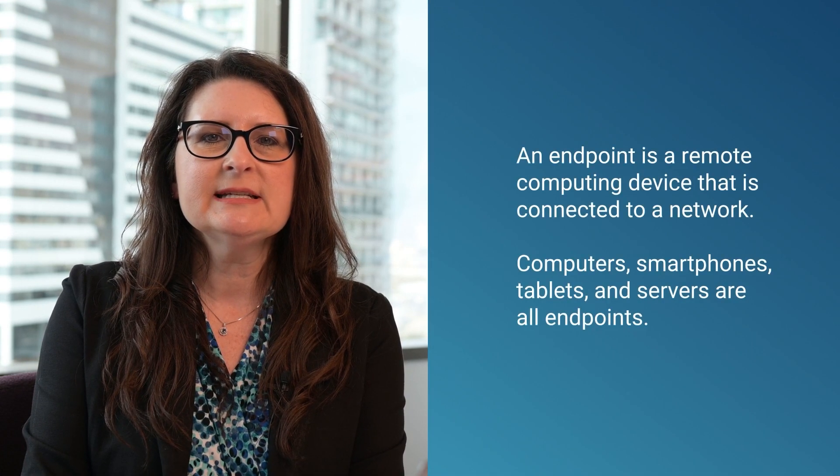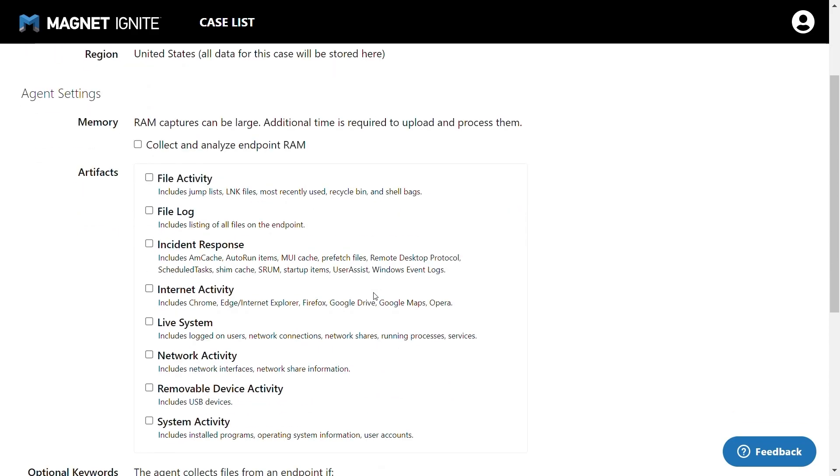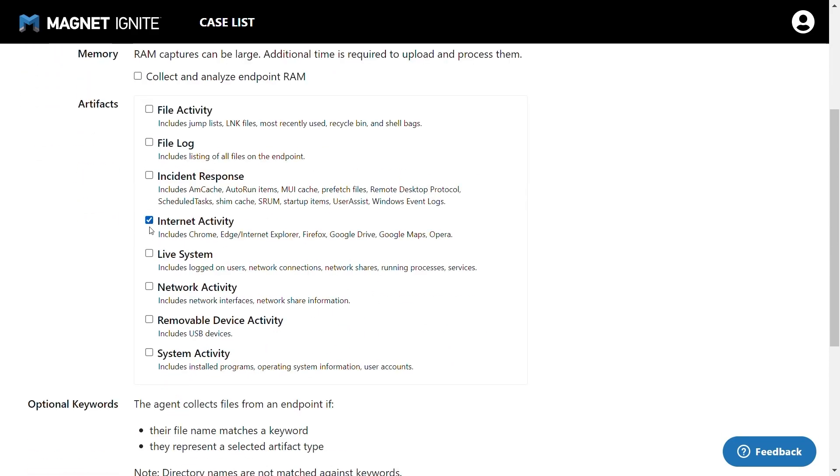To validate the alert, you'll need to do a quick scan or a triage of the affected endpoint. Based on the alert that kicks off your investigation, you may have a good idea of what you're looking for. A triage tool like Magnet Ignite can scan for malicious activity or individual keywords on target endpoints, even multiple ones simultaneously. Whatever you use, work quickly.